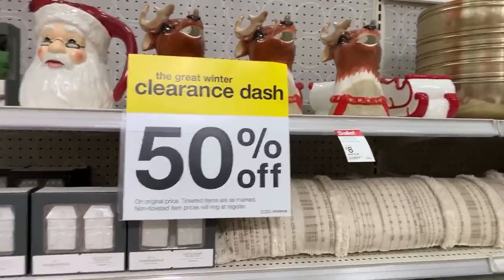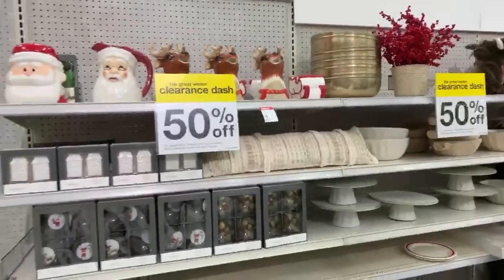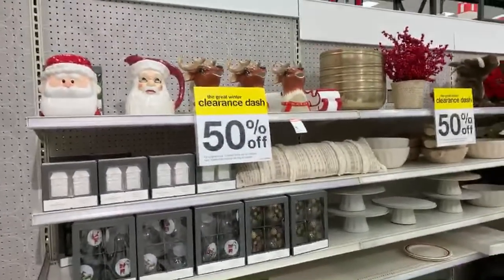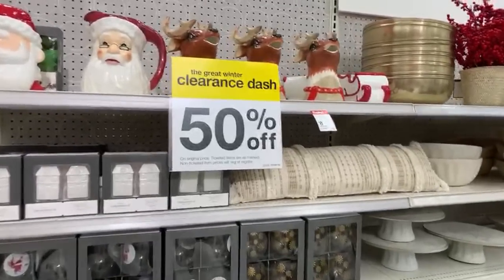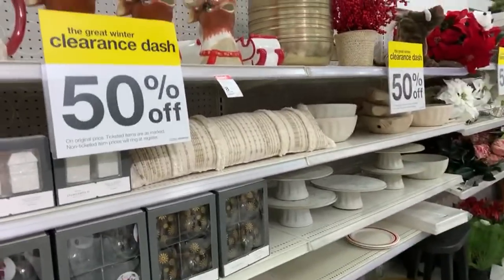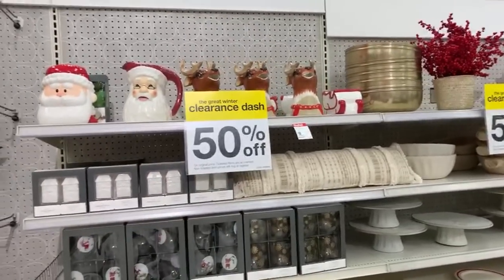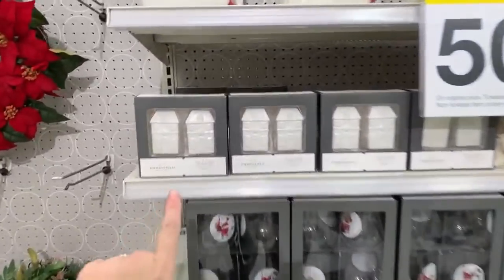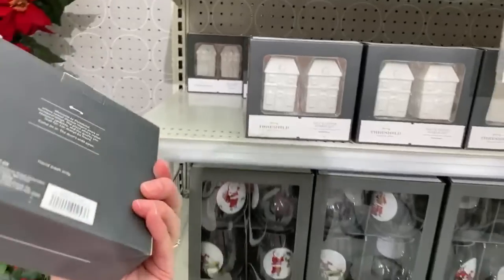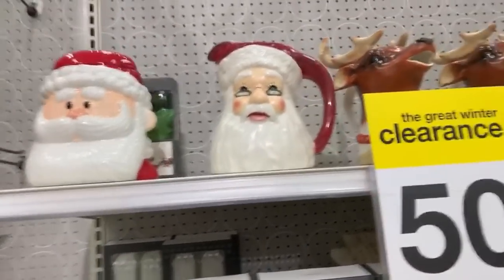I want to show you everything that's on clearance. I just started here on this aisle. I don't know if we have gift sets or candy or what we have. So I hope you guys will come along with me on this clearance shopping adventure here in Target. Right now, I'm seeing lots of really pretty things on clearance for 50% off. We have the cute little Threshold salt and pepper shaker sets. Those are going to be under $4. We have the cookie jars, the pitchers.